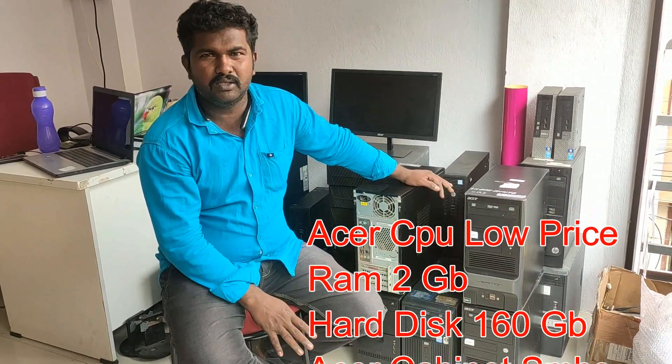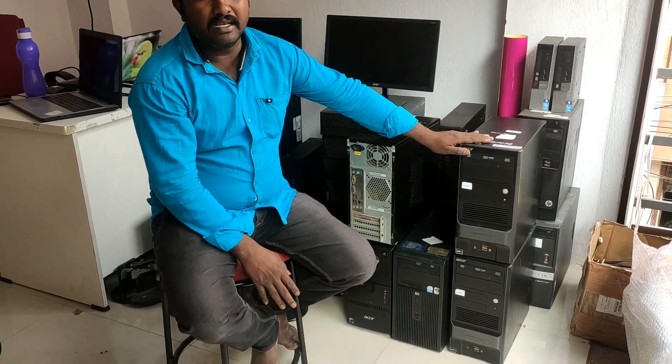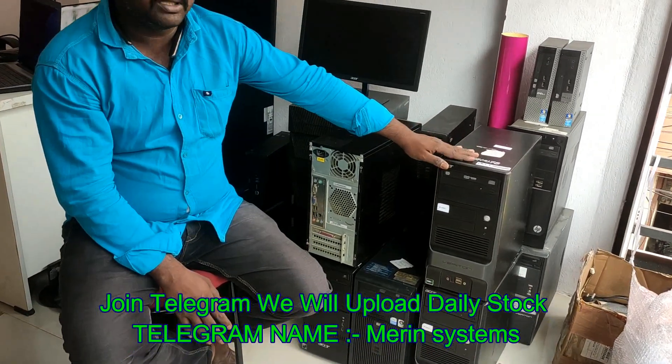So I can tell you about the normal data. The CPU is ASR brand, AMD processor, 2GB RAM, 16GB hard disk.